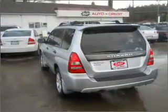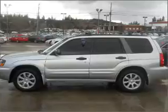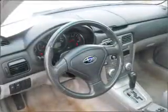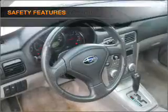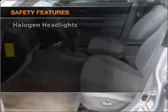premium wheels lend a distinctive appearance. Anti-lock brakes help you bring your vehicle to a safe stop. Indulge in the comfort of heated seats. Let the outside in with a built-in sunroof. And for your peace of mind, the following safety equipment is included. Call today to schedule a test drive.